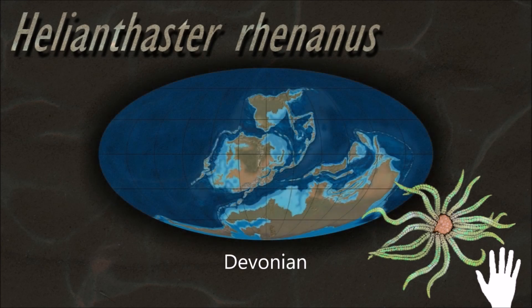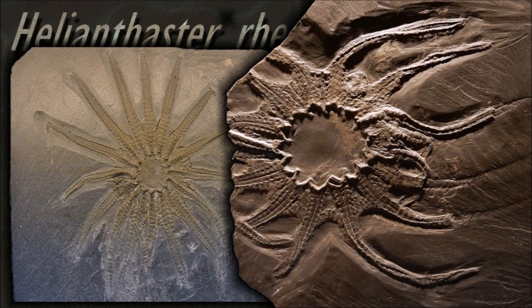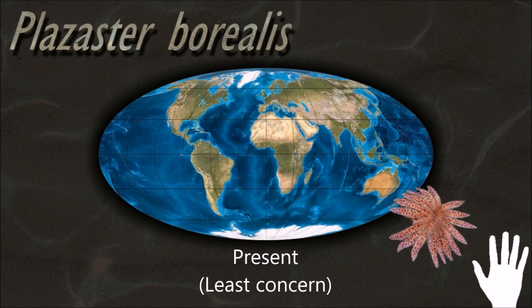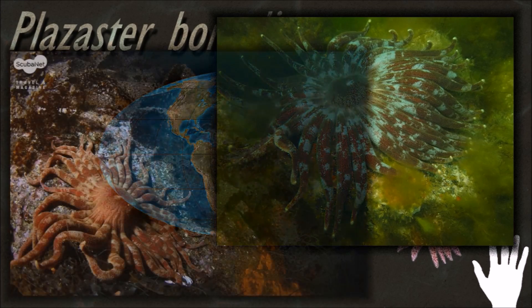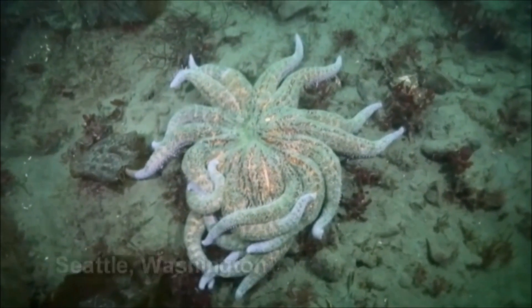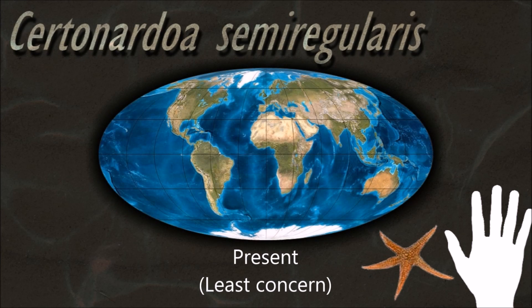Starfish are marine invertebrates. They typically have a central disc and five arms, though some species have a larger number of arms. The aboral or upper surface may be smooth, granular or spiny, and is covered with overlapping plates. The fossil record for starfish is ancient, dating back to the Ordovician around 450 million years ago, but it is rather sparse, as starfish tend to disintegrate after death. They are infrequently found as fossils, possibly because their hard skeletal components separate as the animal decays.